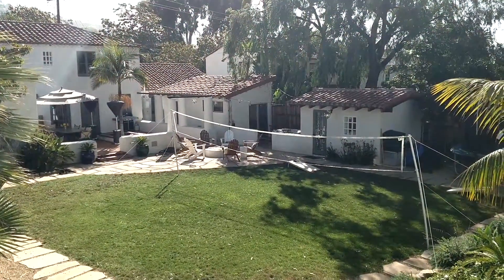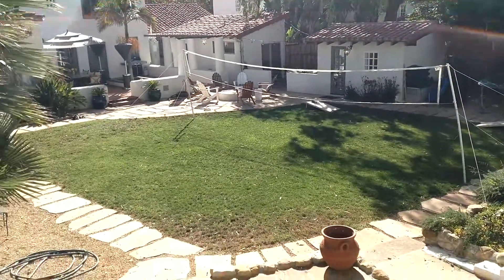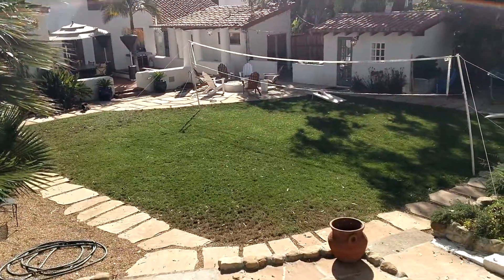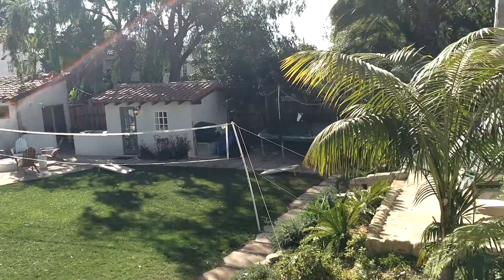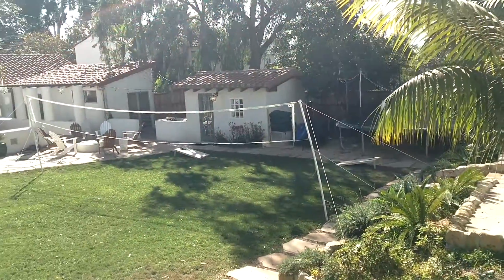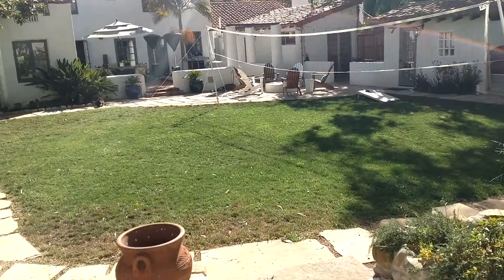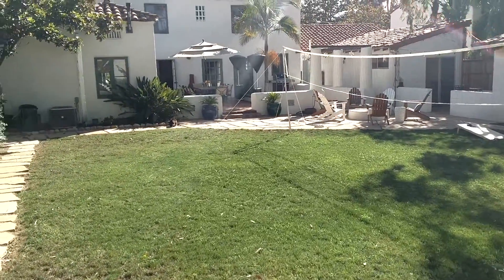We've got the volleyball court up for the kids and there are some places to lay out in the sun here, and we have a trampoline over there that the kids don't really use much anymore. We do have a nice big backyard and there's a nice patio out here.